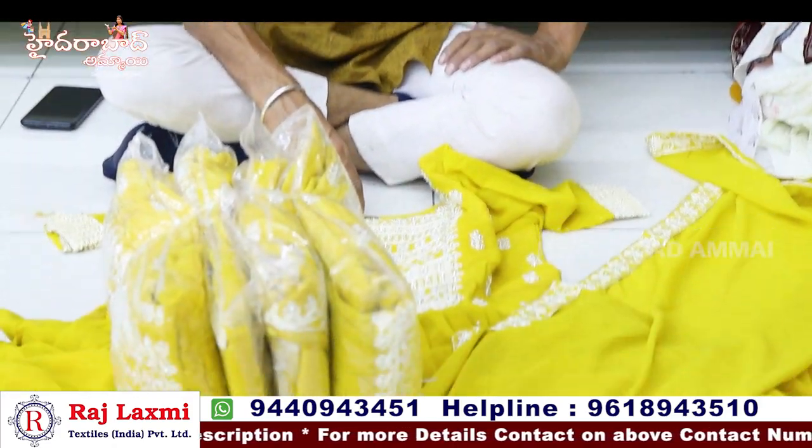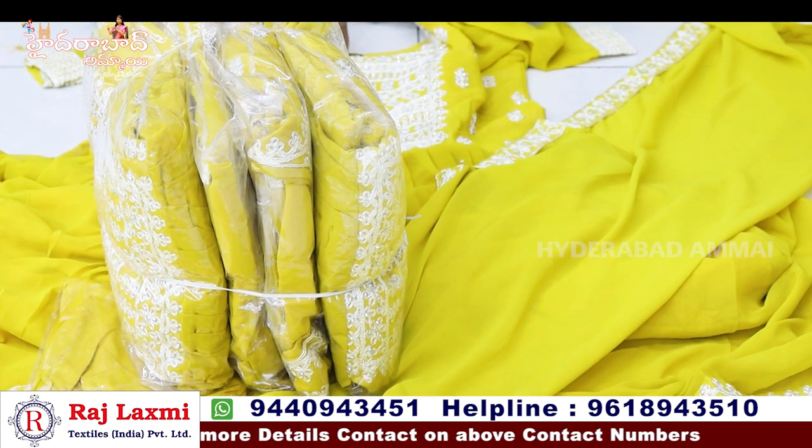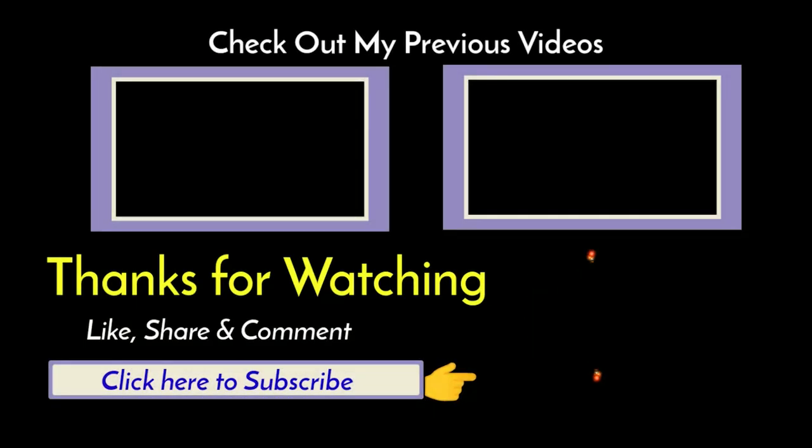Thank you so much for watching. If you like the video, please like the video and subscribe to the channel. I'll see you next time. Bye.